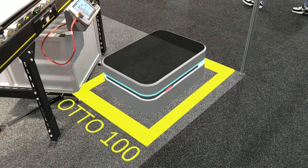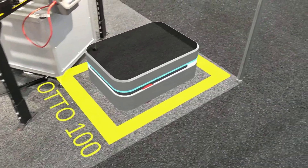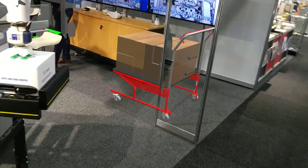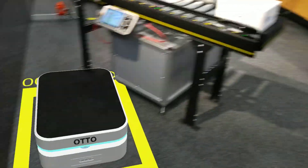The Otto 100 is the 100 kilogram vehicle with a lift top for carrying carton size loads. We also have a trolley around here which we'll show you in a few minutes — how the Otto 100 can work with a trolley.